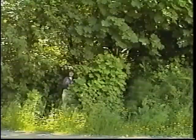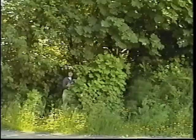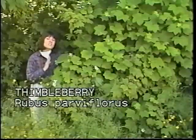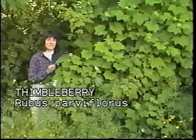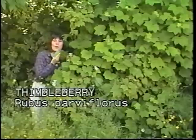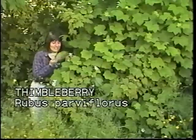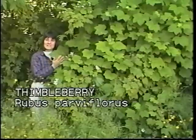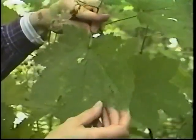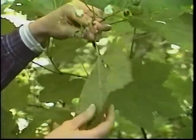The bush right next to us here is Rubus Parviflorus, otherwise known as Thimbleberry. This plant also has another common name known very well to backpackers: toilet paper leaf, due to its incredible softness. Not only is it soft, but look at the size of this leaf in comparison with my hand. The Thimbleberry's large lobed leaves have significant venation on the underside with ragged teeth on the edges.